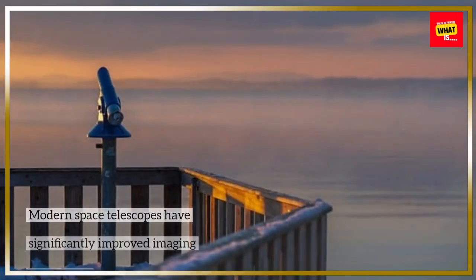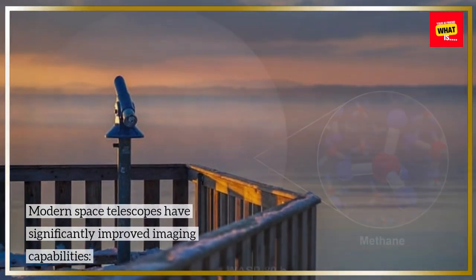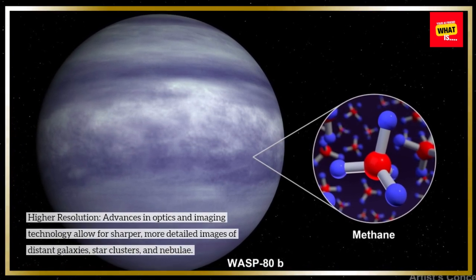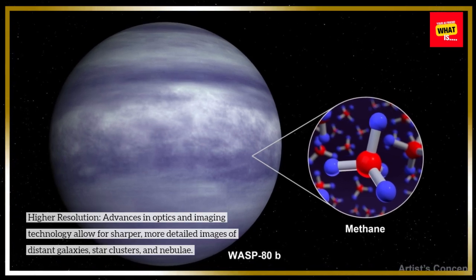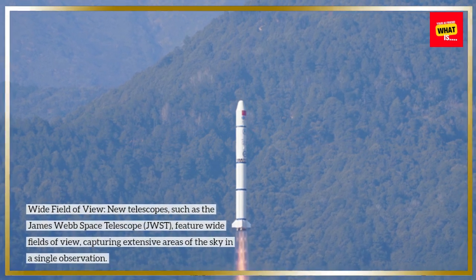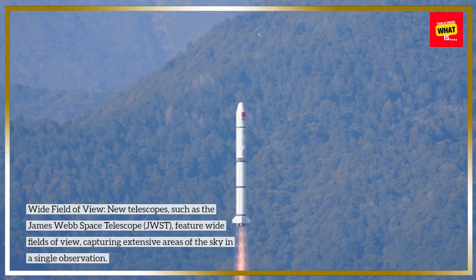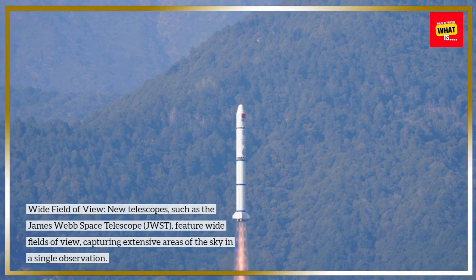Enhanced Imaging Capabilities. Modern space telescopes have significantly improved imaging capabilities. Higher resolution: advances in optics and imaging technology allow for sharper, more detailed images of distant galaxies, star clusters, and nebulae. Wide Field of View: new telescopes, such as the James Webb Space Telescope (JWST), feature wide fields of view, capturing extensive areas of the sky in a single observation.